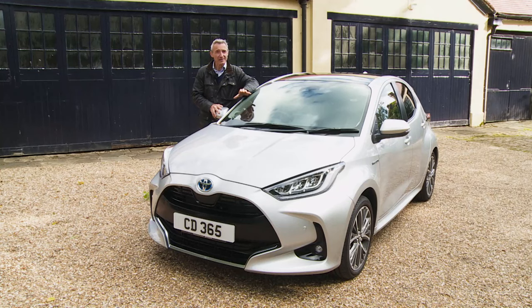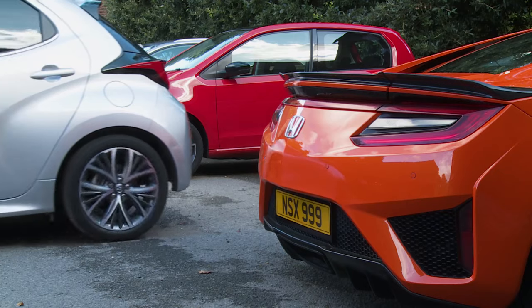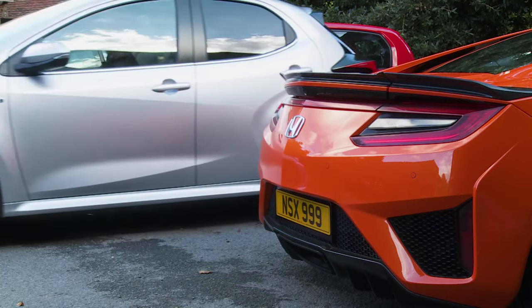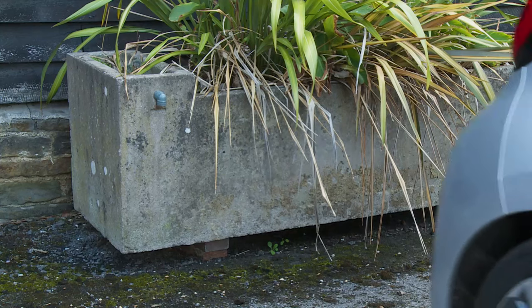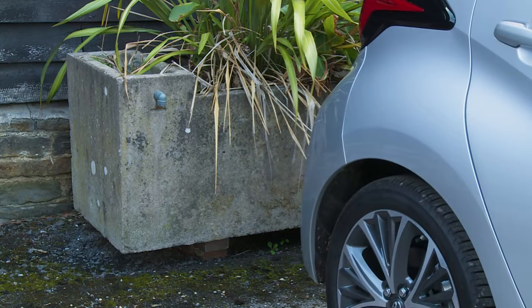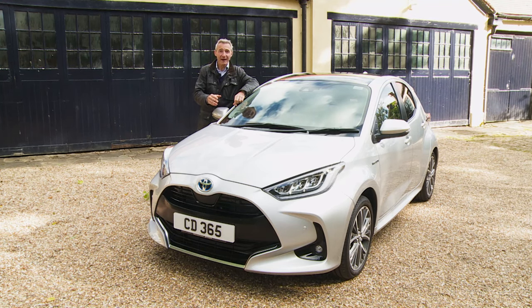Excel trim does give you a lot more parking peace of mind. Front and rear parking sensors are fitted as standard at this level, along with a clever Intelligent Clearance Sonar feature that can detect the risk of a low-speed collision during a parking manoeuvre — say, something you haven't seen, like a low wall. Because the Intelligent Clearance Sonar is directly connected to the braking system, if such a risk is detected, the brakes will automatically be applied to prevent the incident.